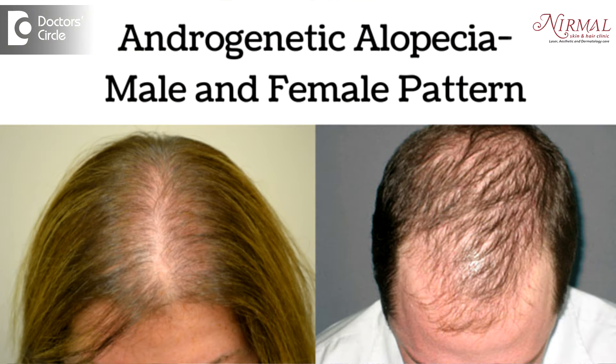Thinning in the frontal hairline is commonly hormonal — that is what is called androgenetic alopecia. Mainly, we need to reduce the hormone effect on the hair and also stimulate hair growth. Many times, in addition to this, there is a component of traction.